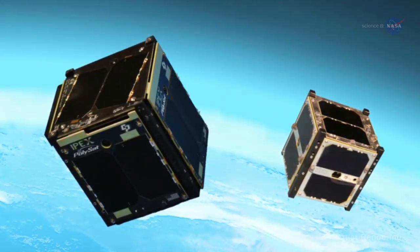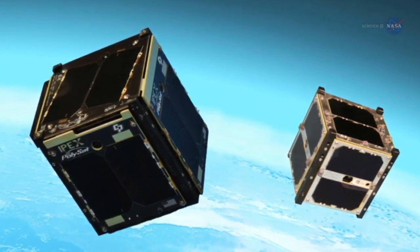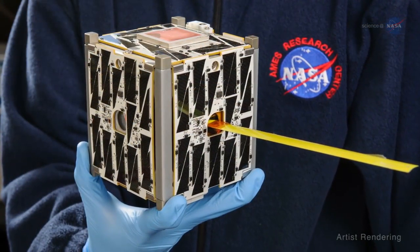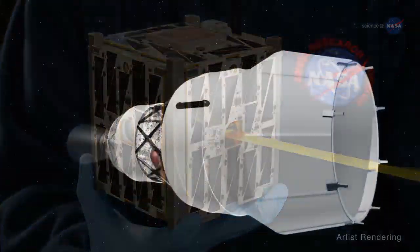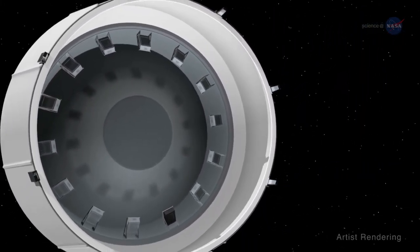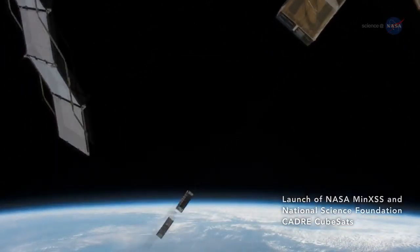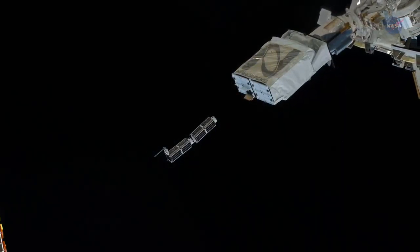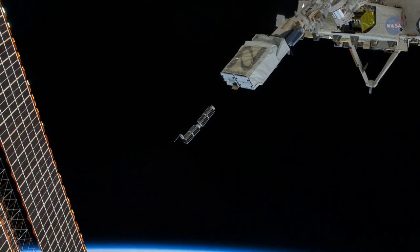NASA is one of many government agencies, universities, and commercial organizations embracing small satellite designs, from tiny CubeSats to microsatellites. A basic CubeSat has 4-inch sides and weighs just a few pounds. A CubeSat can be put into place a number of different ways: it can be a hitchhiker flying to space on board a rocket whose main purpose is to launch a full-size satellite, or it can be put into orbit from the International Space Station. Astronauts recently used this technique when they deployed the Miniature X-ray Solar Spectrometer, or MinXSS, a CubeSat that studies solar flares.